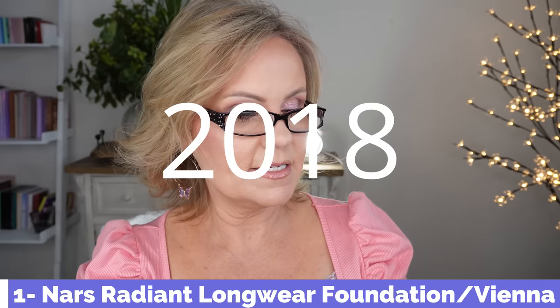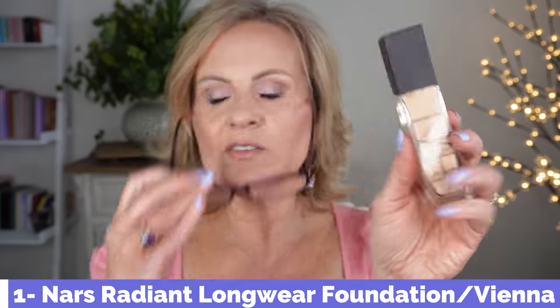The first one I want to talk about came out in 2018 and it is one of my favorite foundations — the NARS Natural Radiant Longwear Foundation. My color is Vienna. This foundation is a beautiful semi-dewy or satin foundation that gives wonderful coverage and life to your skin. It doesn't dry me out. I have dry skin, I'm 53, I have texture from sagging, wrinkles, dark spots, and redness that I like to even out.